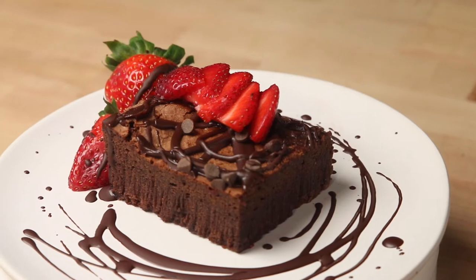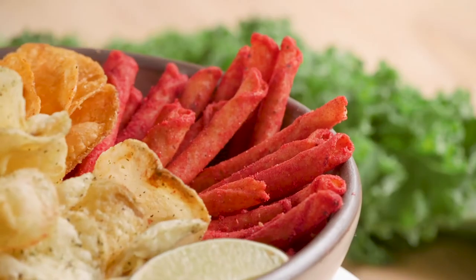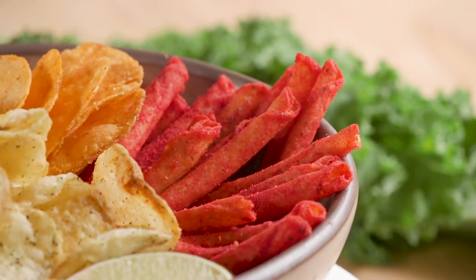The really fun thing about pairing with sweet sake like this is that it's super versatile. It can pair with something like ice cream or cheesecake because it can stand its own with this sweetness pairing, and it also can go with spicy snacks like the chili lime chips like this one.